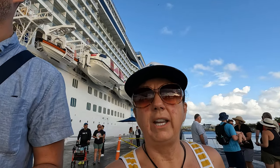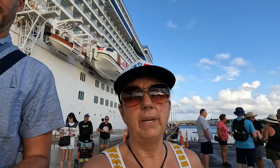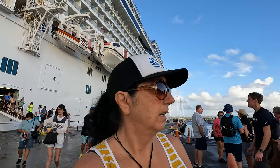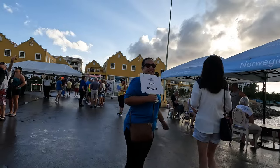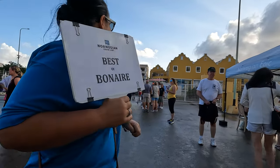Best of Bonaire — since you only get three and a half hours here and you come in in the morning, which is kind of nice. So we're gonna find our Best of Bonaire tour. Best of Bonaire? Yes, the two of you? Two of us.